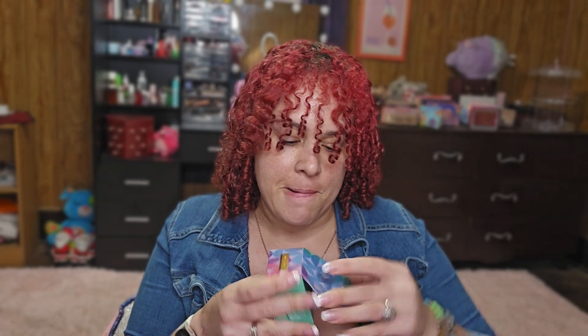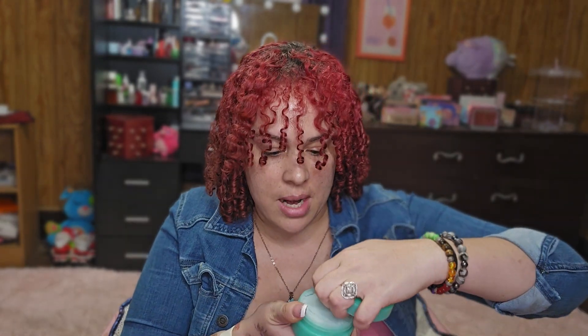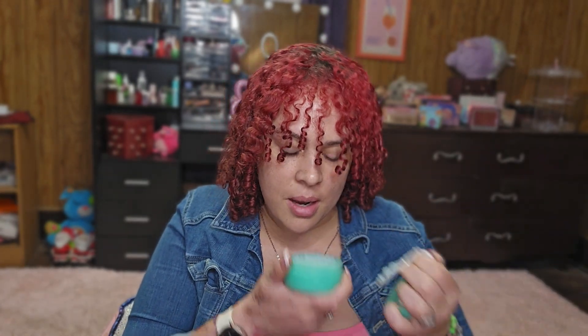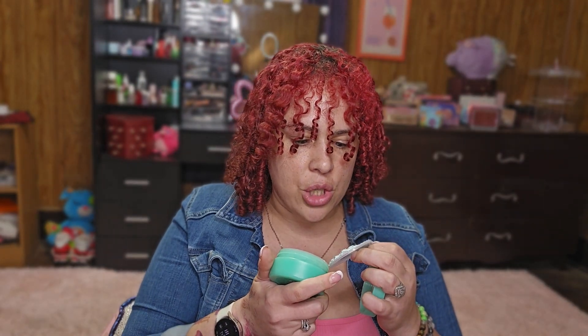The first thing in here is the Fenty Skin Cookies and Clean Whipped Clay Detox Mask. I have to sniff it — it says it's Mint Chocolate Chip Edition. I can smell the mint already. I smell more mint than chocolate, but it has little dots in there that I'm not entirely sure do very much. They probably burst or rub around. I will definitely try this at some point.